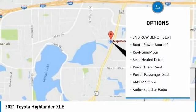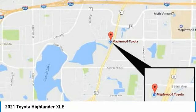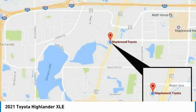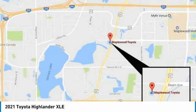Remote keyless entry, fog lights, remote trunk release, headlights auto off, mirror memory. Take this vehicle for a spin and see why so many shoppers are now proud owners.